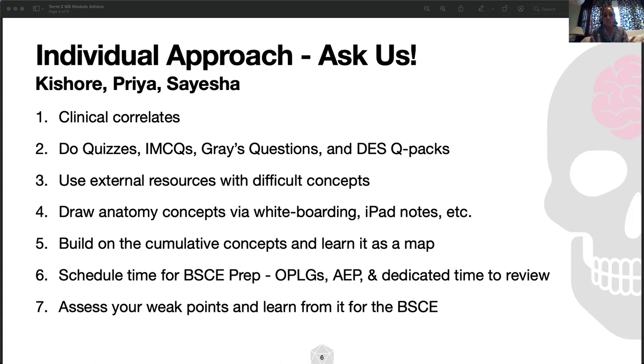A quick thing to mention: in some lectures, they put something called blue slides, and they'll say 'don't worry about it, these are just supplemental info.' Completely ignore that advice — read the blue slides. If you can understand the blue slides, you are golden. Also, I'm not someone who studies in groups, but for NB1 I found it very helpful to study with just one other person and talk about pathways or anatomy.